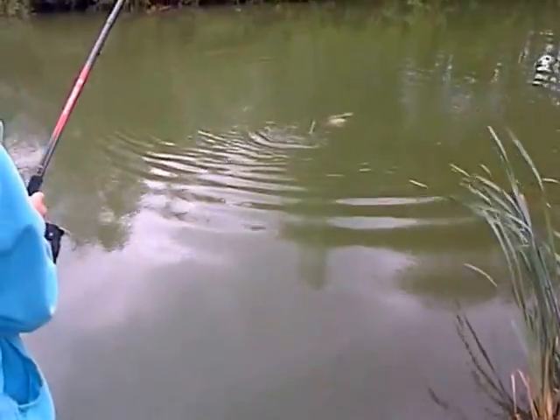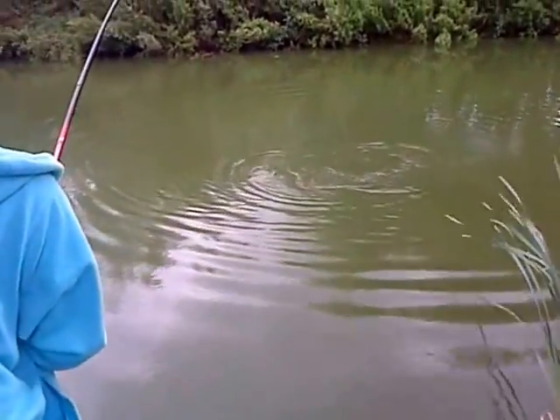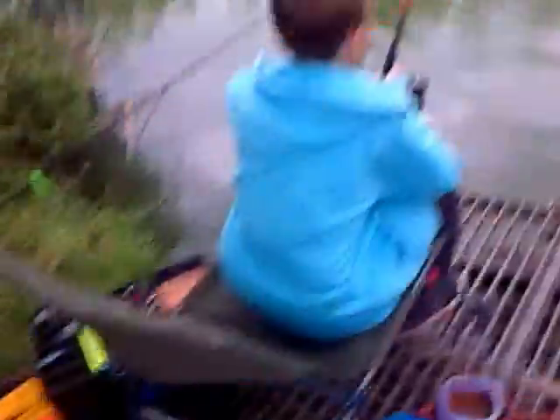This is Aaron and Lewis from Mark Fishing. Aaron's into a nice big carp after, like, ten seconds of casting. It's a fully scaled mirror. I'll get in from now.